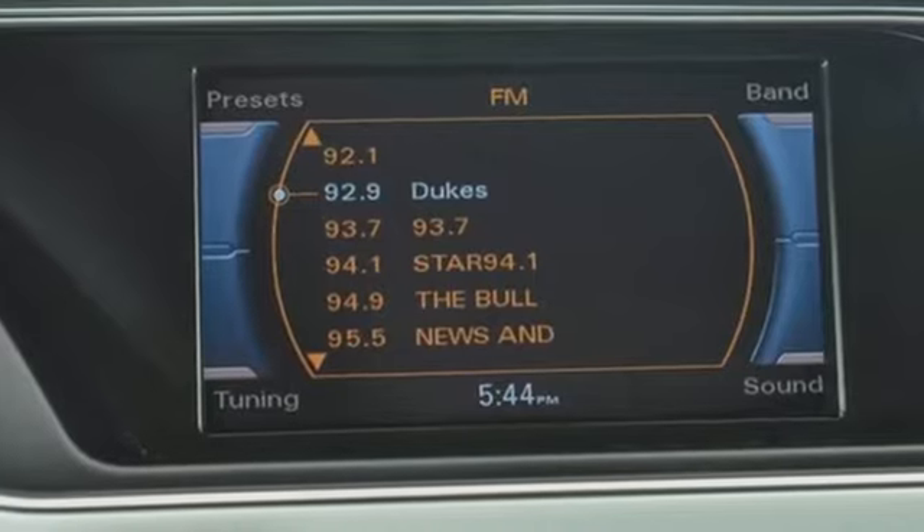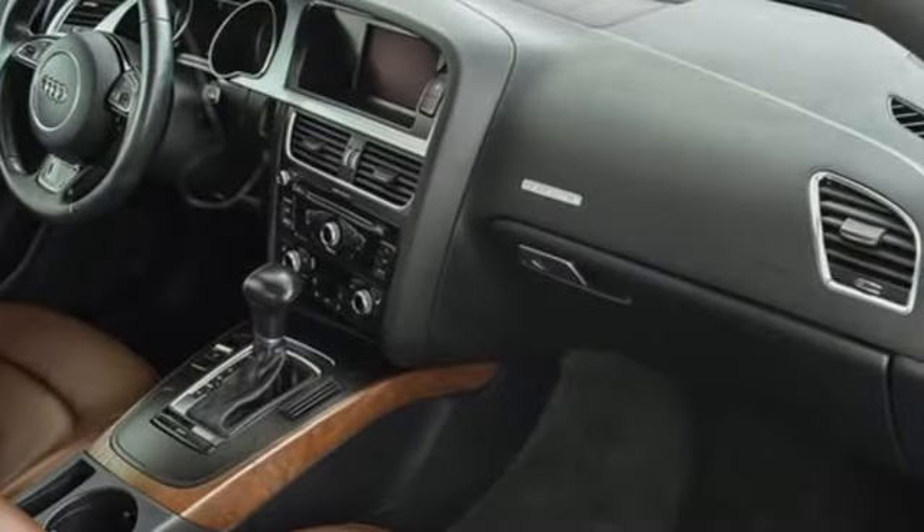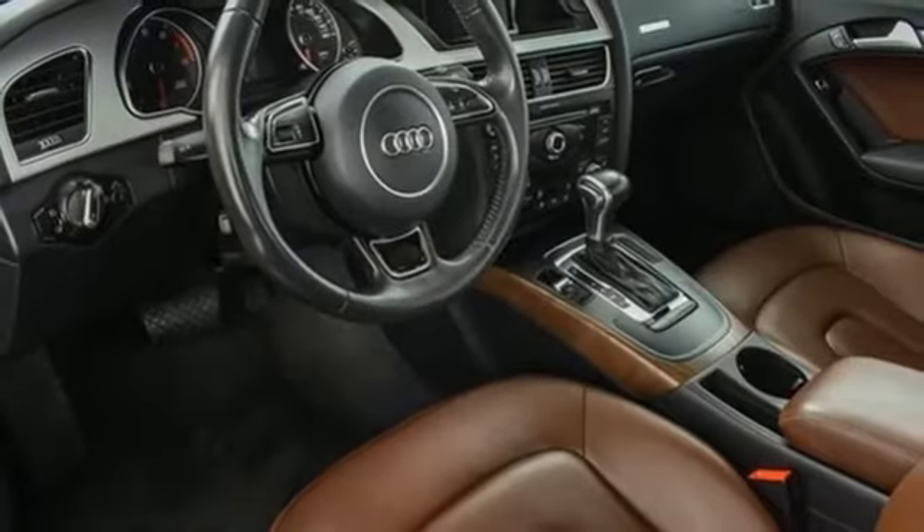Car and Driver observes the A5 is stylish, well-crafted, and nimble. When you drive an Audi, the design and performance make sure you stand out in a crowd.